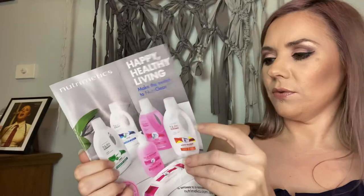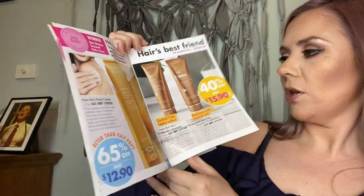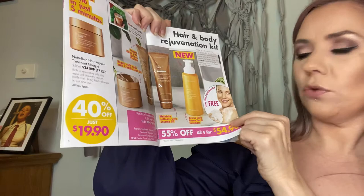A few of my favourites: the gentle foam body wash is only $16.90 until the 15th of October and comes with a free loofah. The NutriCream body cream is beautiful at $12.90. Shampoo and conditioner are $15.90 each, and $19.90 for the fantastic hair treatment — it's a really big container. Or get all four for $54.90 with the new gentle foam body wash.